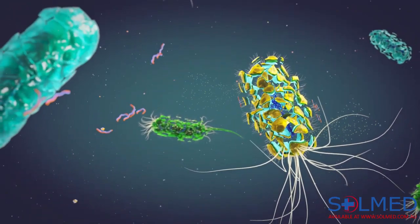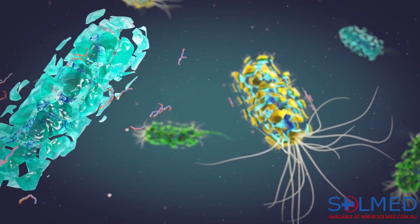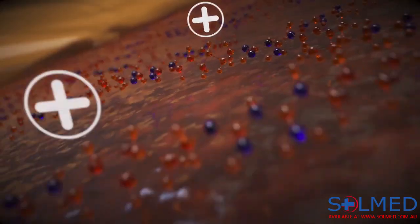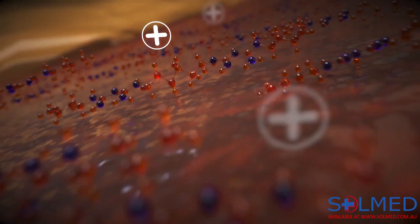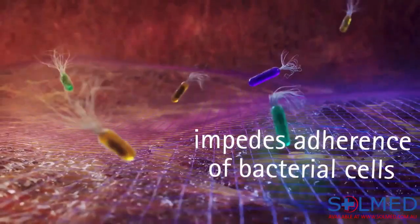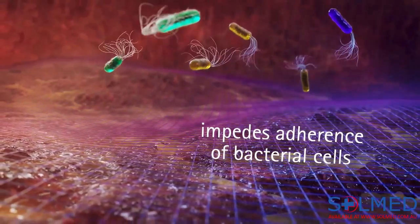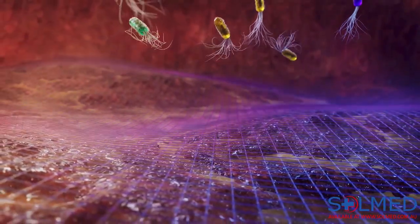PHMB attacks, breaks down and destroys bacteria. Due to its positive charge, it also supports the barrier effect on the wound, as it helps prevent bacterial cells from adhering to the wound surface. No bacteria, no pathogenic biofilm.